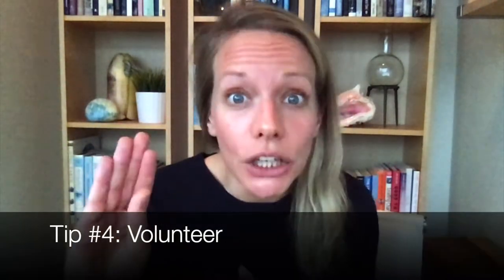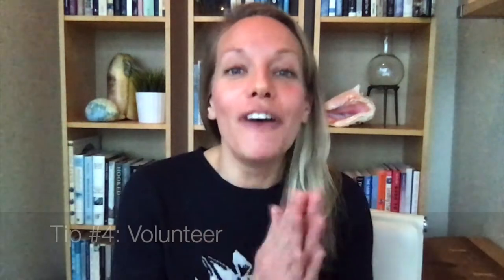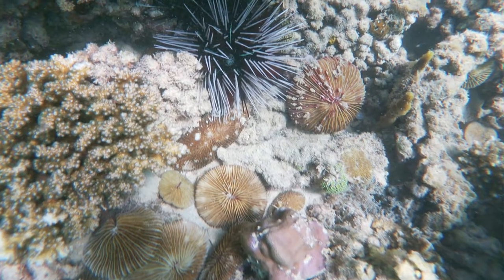Tip number four is volunteer. I cannot stress this enough. Volunteer wherever you can. Find an organization in your region with anything that has to do with water — freshwater, rivers, streams, salmon, coral reefs, or an aquarium. Anything you can physically go to and volunteer at. I know we're in a strange time where COVID limits our ability to interact personally, but that won't be forever. In the meantime, reach out to those organizations and start building a relationship so that when volunteer opportunities open up in person again, you'll be right there for the next intake.